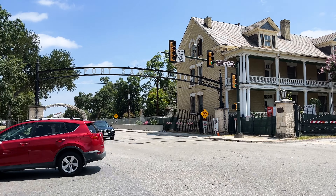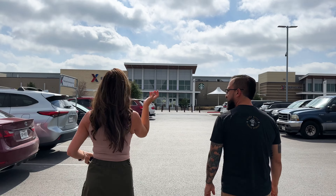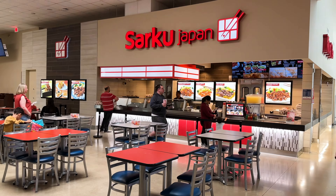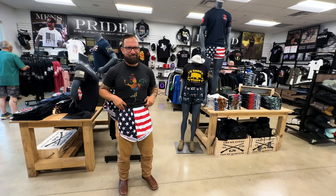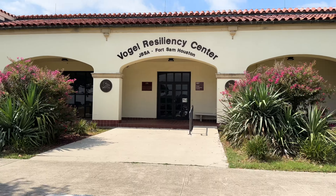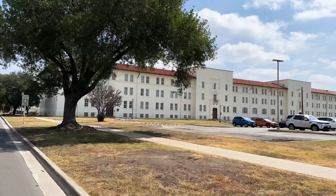The base exchange located on Fort Sam Houston is conveniently right next door in the same parking lot as the commissary. Inside the base exchange, there's one Starbucks, multiple fast food restaurants, and a lot of cute boutique stores. What I love about Fort Sam Houston is all of the buildings are clearly marked, making it an easy process for active duty members and family members to check in.